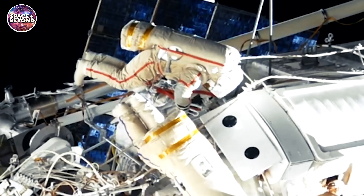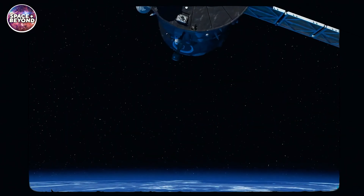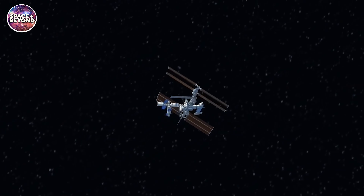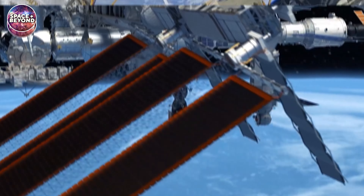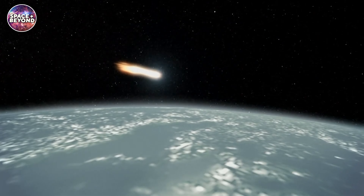Despite also being in great working condition, the ISS can't stay in orbit forever, even if it were to be decommissioned and abandoned. This is because the station requires a near-constant supply of fuel and propellants to stay in orbit. If the fuel were to run out without any resupply, the lab would succumb to the effects of Earth's gravity and fall to the surface.